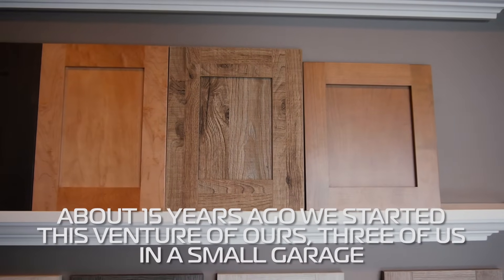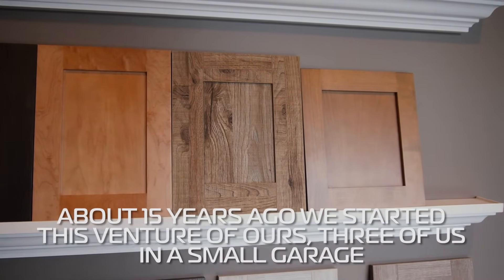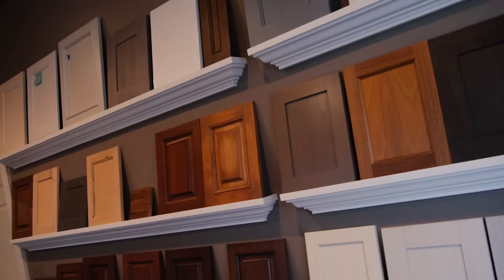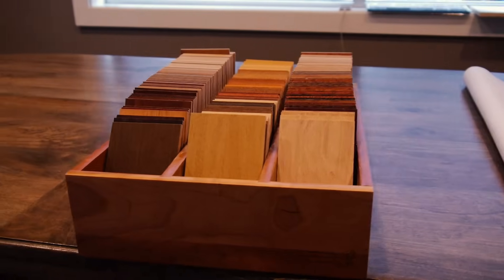About 15 years ago we started this venture of ours and there were about three of us in a small garage. We started doing small jobs just for residential companies and small remodels in the area, and over time we found that there's a high demand in the multifamily sector.